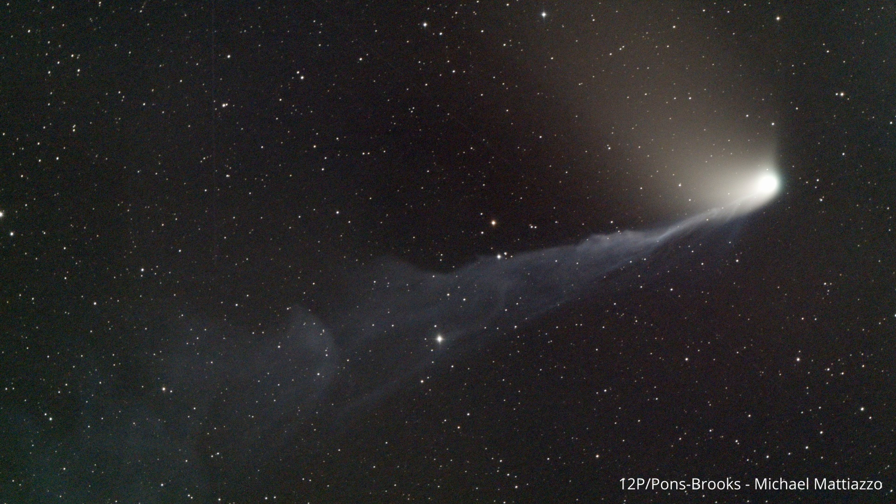As we close this month's celestial journey, remember that each comet we've explored paints its own vibrant stroke across the canvas of the night sky. Stay curious and join us next time as we continue to chase the mysteries that dance above us. Until then, happy comet chasing to all and to all a good night.